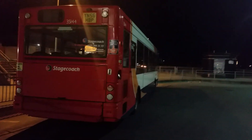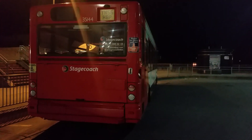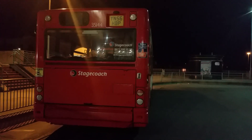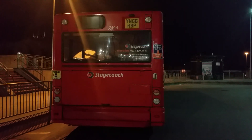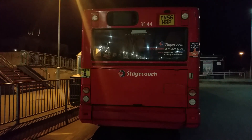Everything at the back of the bus is pretty normal. The only thing missing on the window is the Simple Bus branding, but other than that it just looks really normal at the back of this Pointer to Dart. But it's a really nice bus — 35144 is a really nice bus and it's lovely.